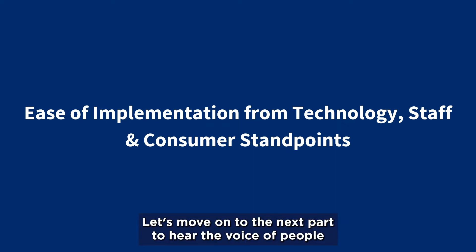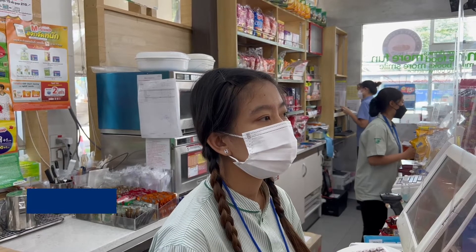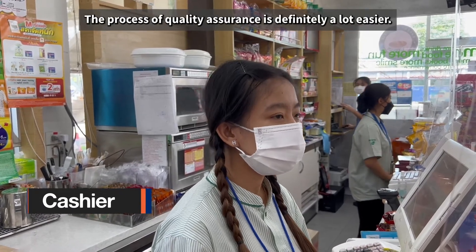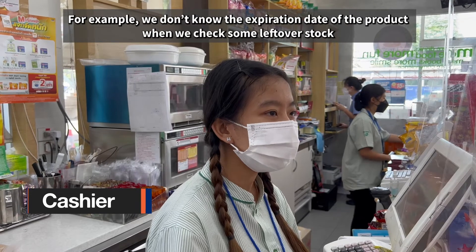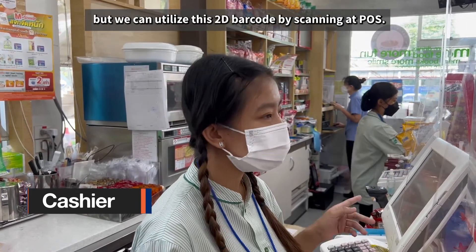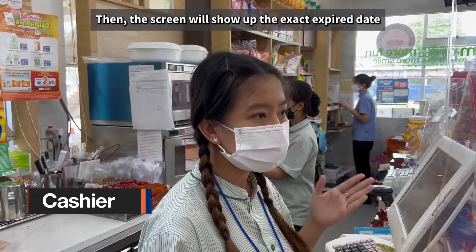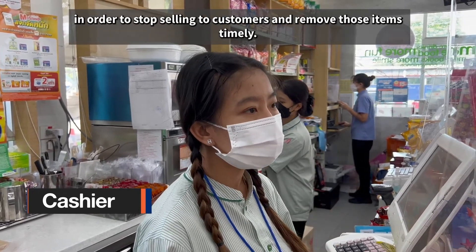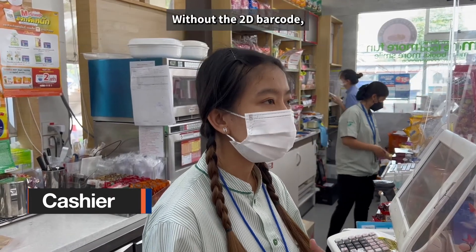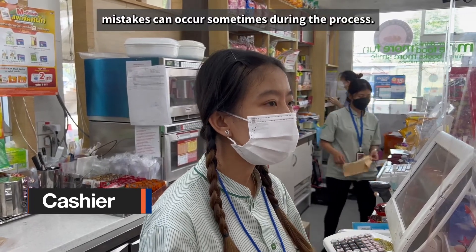Let's move on to the next part to hear the voice of people involved in this project. The quality assurance process is easier to work with, and using the system makes it straightforward to assess product quality.